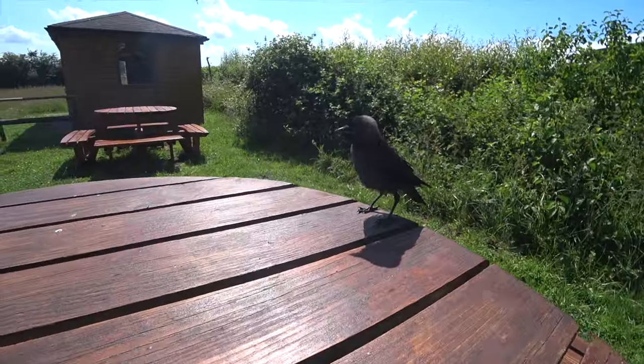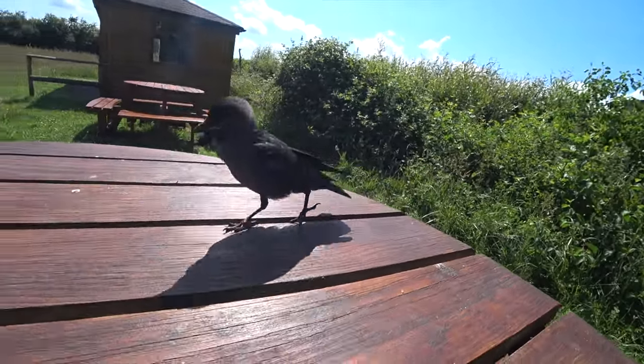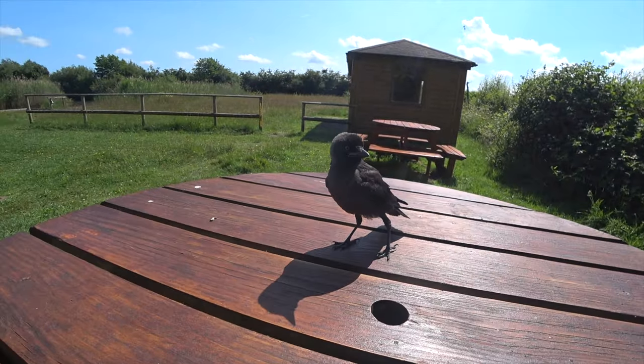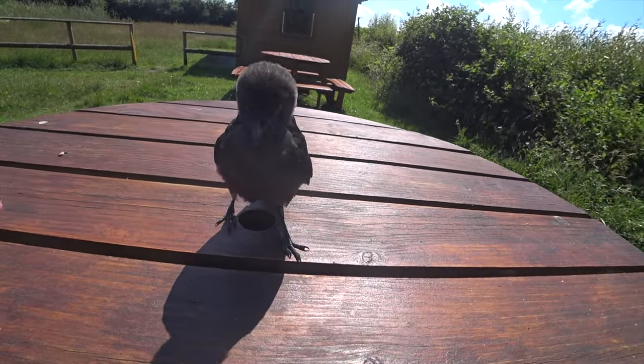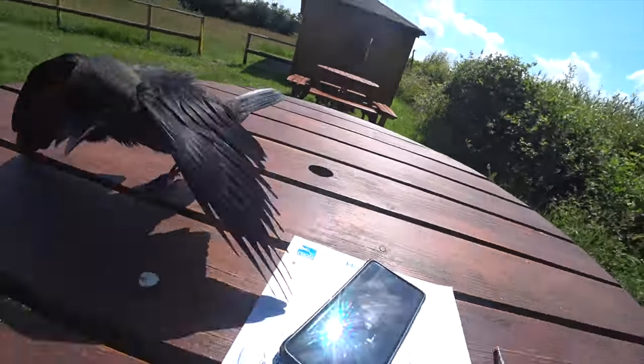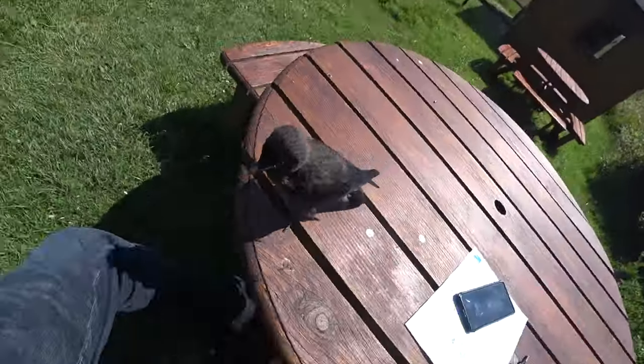Look at that birdie. Hello. That was good timing mate, good timing. You made it all worth it already. Hello. Whoa. You're a brave one, aren't you?